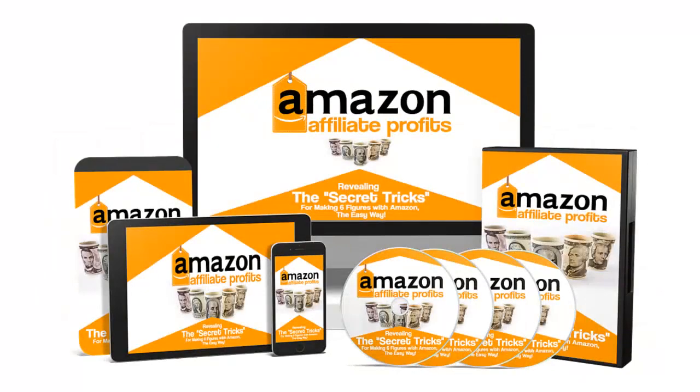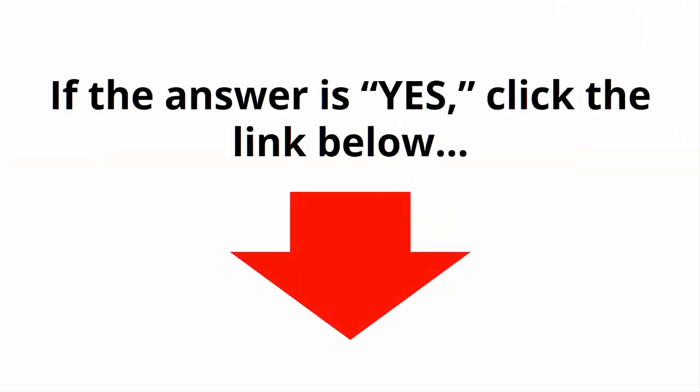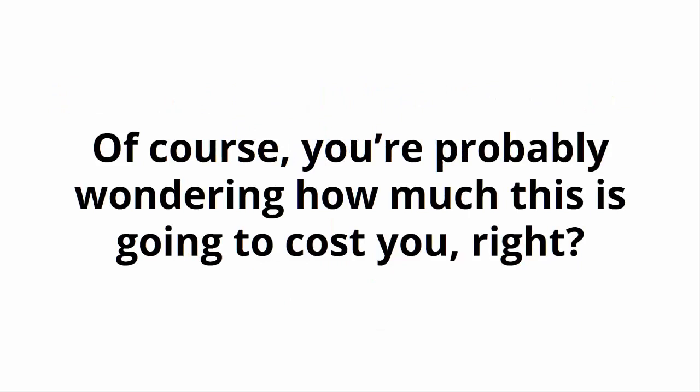Introducing Amazon Affiliate Profits Video Course. Are you ready to become a super Amazon affiliate a lot faster? If the answer is yes, click the link below. Of course, you're probably wondering how much this is going to cost you, right?